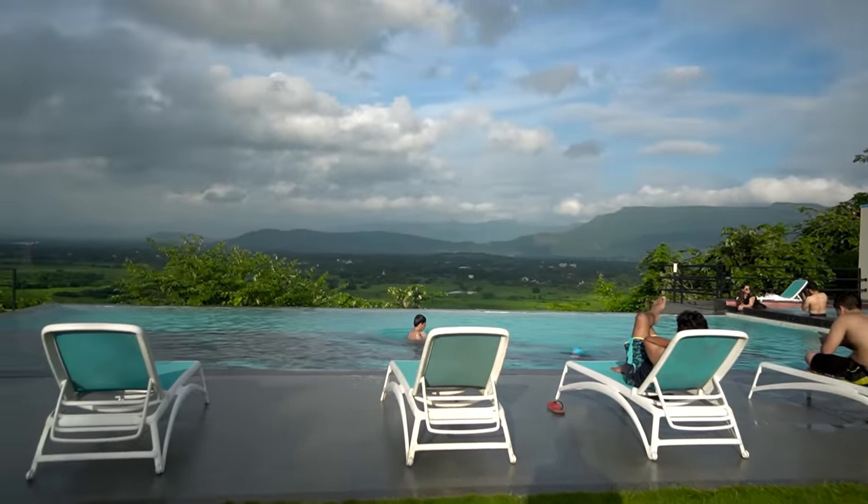It's a good view. I saw the whole waterfall view from here. The pool is also a great infinity pool.